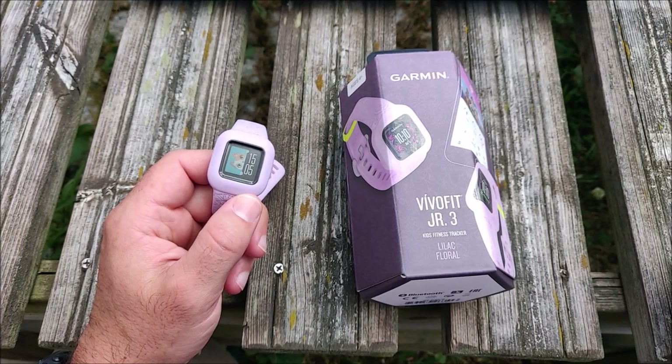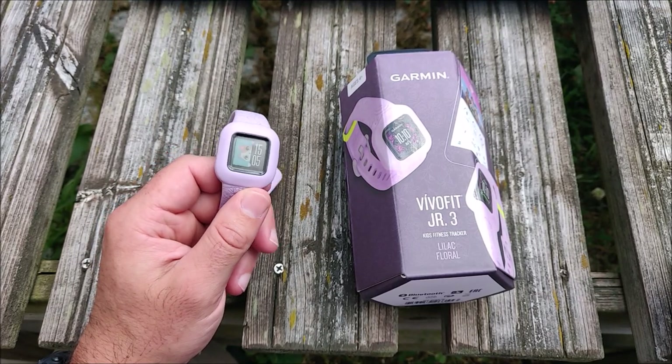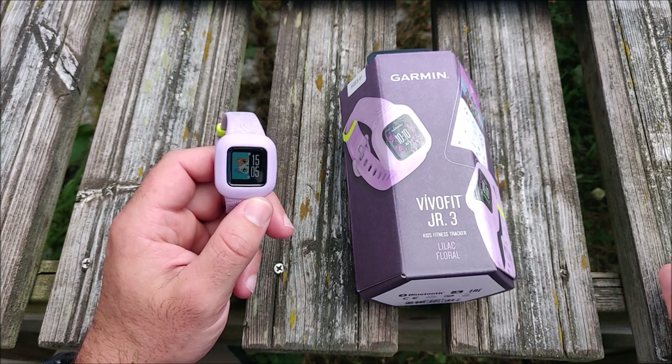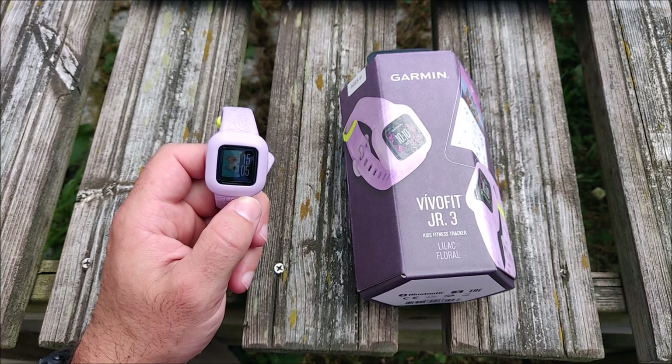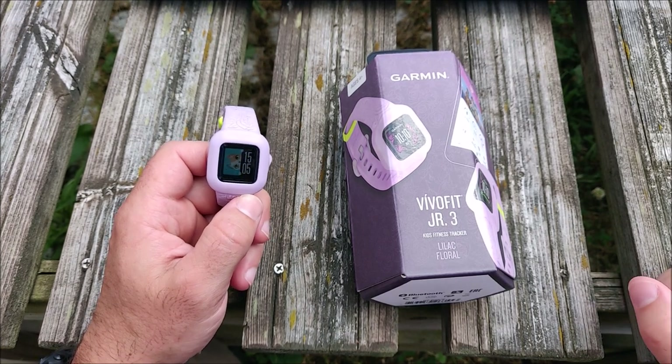Hey guys, this is a review of the Garmin Vivofit Junior 3 kids fitness tracker. In this review we will cover the price, key features, pros and cons, and a conclusion. Let's start with the price.